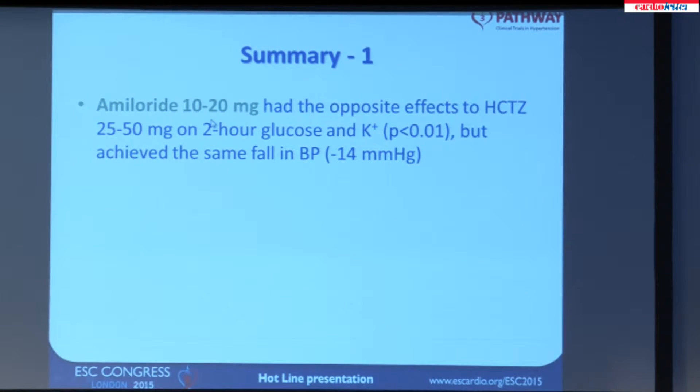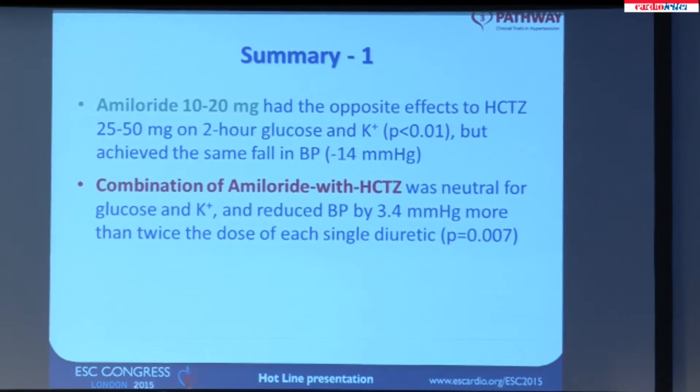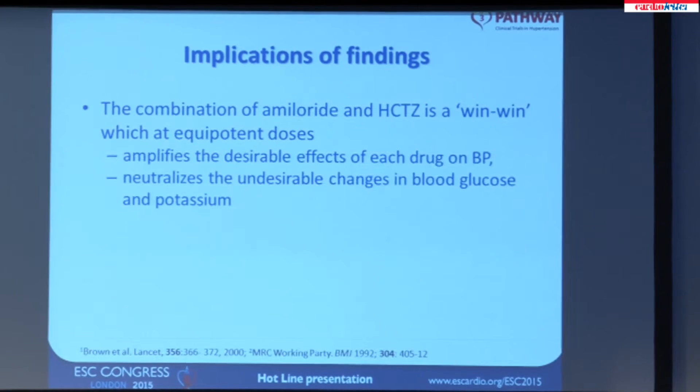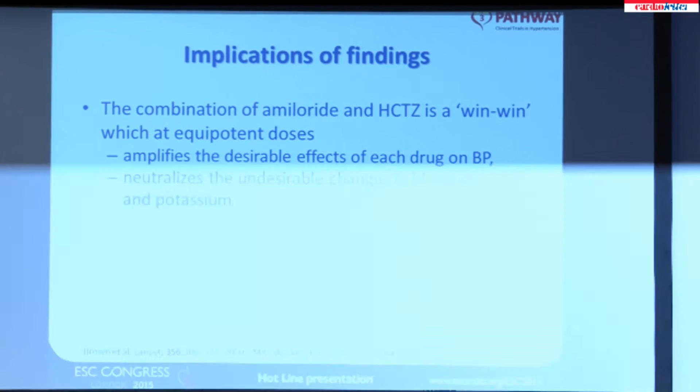In summary, amiloride at these relatively high doses had the opposite effect to hydrochlorothiazide on 2-hour glucose and on potassium, but achieved the same fall in blood pressure. The combination of amiloride with thiazide was neutral for glucose and neutral for potassium, and reduced blood pressure by 3.4 mmHg more than twice the dose of each single diuretic. Amiloride was well-tolerated with no instances of hyperkalemia greater than 5.8, despite almost all patients being on a background RAS inhibitor — namely an ACE inhibitor or angiotensin receptor blocker. We think this combination is a win-win: individual drugs at equipotent doses combined amplify the desirable effects on blood pressure and neutralize the undesirable effects on blood glucose and potassium.